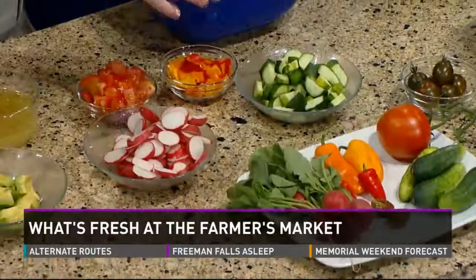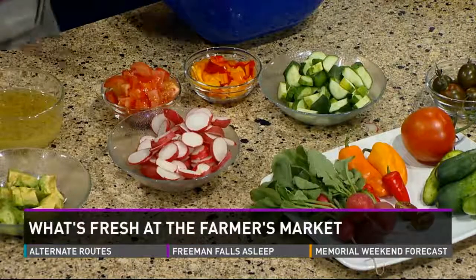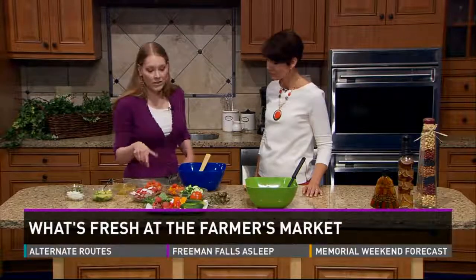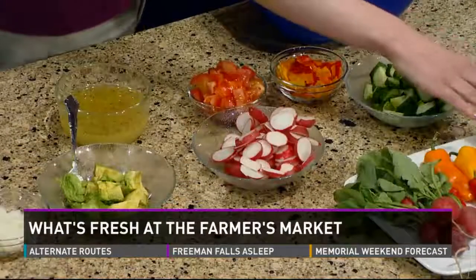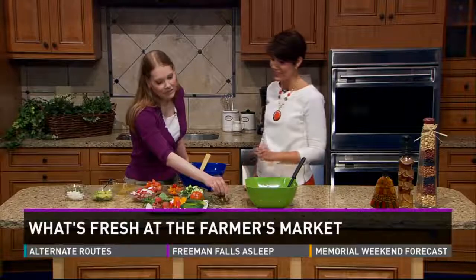I'm throwing in the radishes I found this weekend, putting in some of the sweet mini peppers — another time-saving tip since they don't have too many seeds to take out. So those two things together help save some time. And I'm putting in some tomato. I found a couple different kinds at the farmer's market this week — some vine-ripened tomatoes and also these beautiful plum zebra baby tomatoes. They give a great ruby color to the salad and are extra sweet.